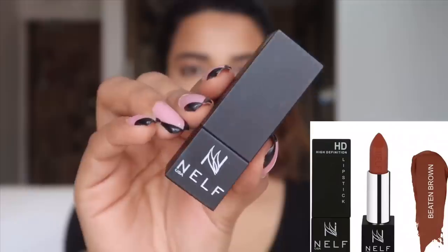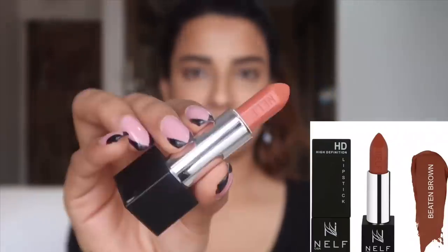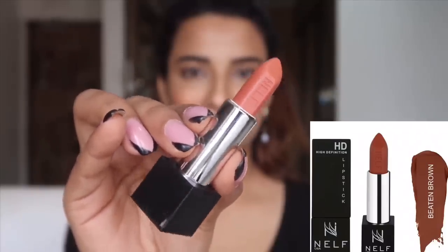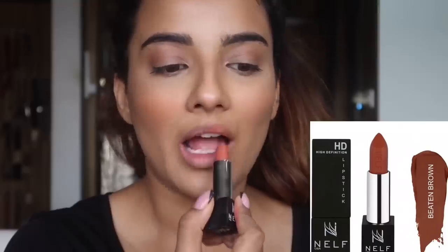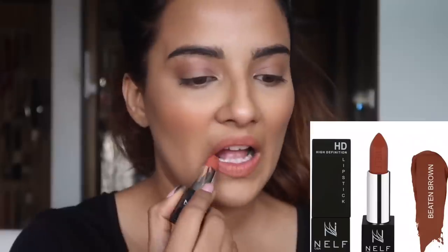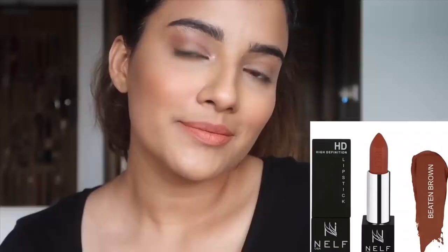The third lipstick is from a brand called NELF. This lipstick's name is HT Matte Lipstick in the shade Beaten Brown. I really, really like this color. When you apply this lipstick, the texture is quite creamy, but in seconds it gives a semi-matte look. This is priced at Rs. 599.